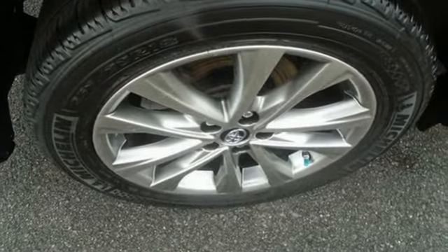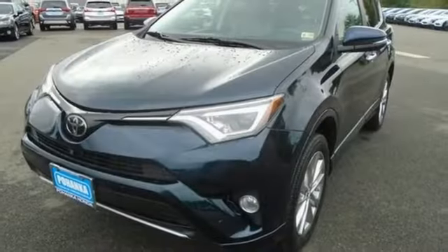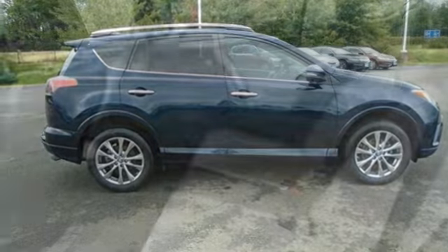Inline 4-cylinder engine, dual-zone climate control, Bluetooth wireless audio streaming, auto-dimming rear-view mirror, heated steering wheel, Entune, Entune external memory control, hands-free liftgate.